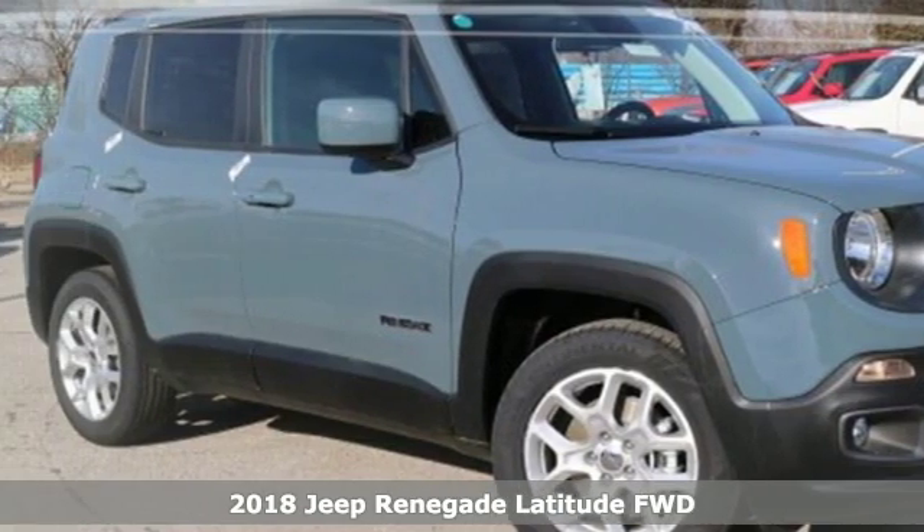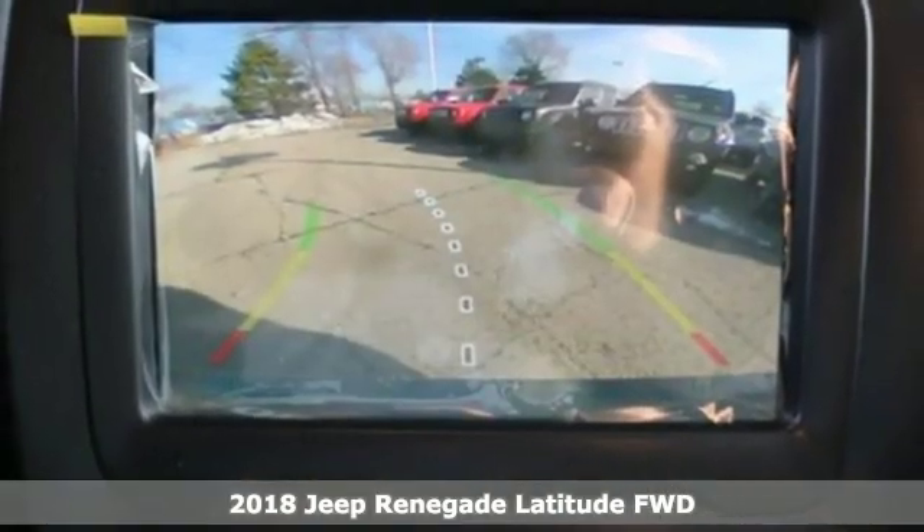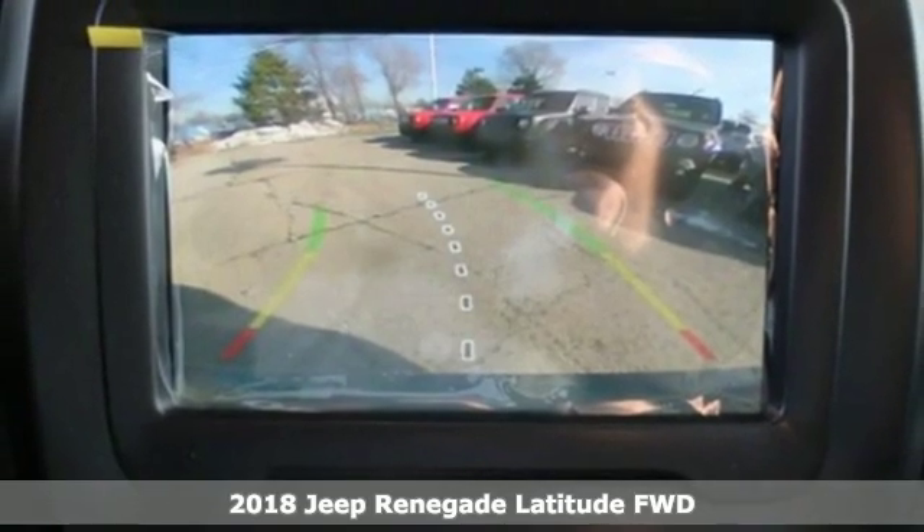Here's a new 2018 Jeep Renegade. Everywhere you want to go, anything you want to do, Jeep takes you there.